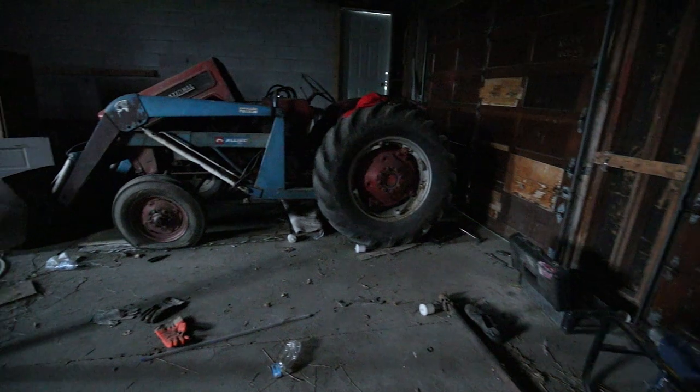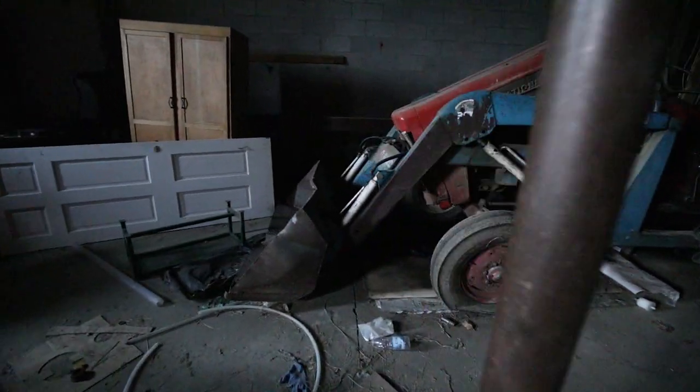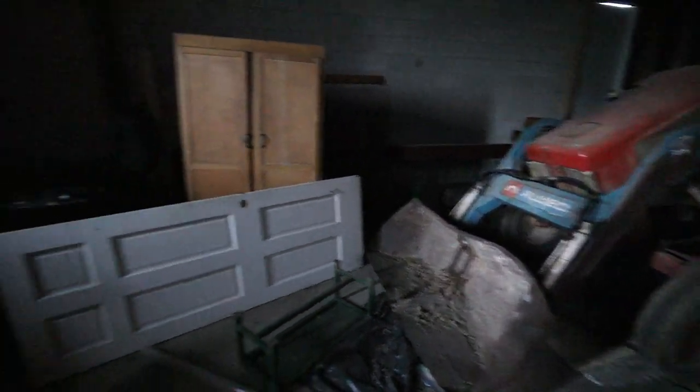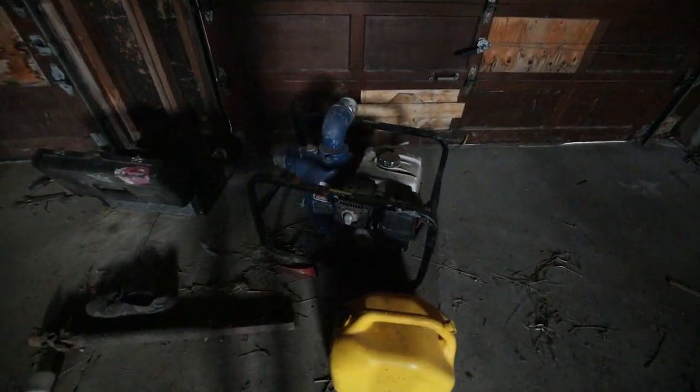Alright guys, so here we are in the garage. There's a really cool tractor here. This thing's pretty old — it's a pretty cool find. Unbelievable. We also got a barbecue. It's a bit dark now. Yeah, just a bunch of junk really — a few jerry cans. But this tractor is a great find. So cool.